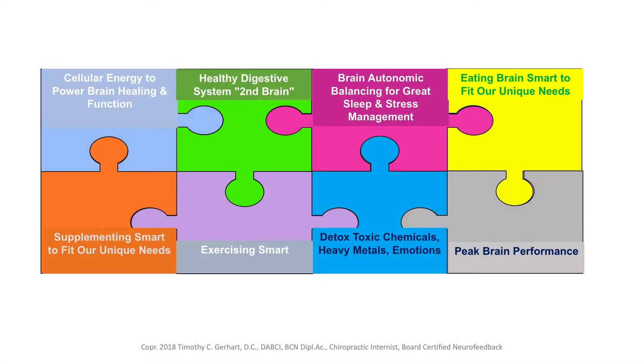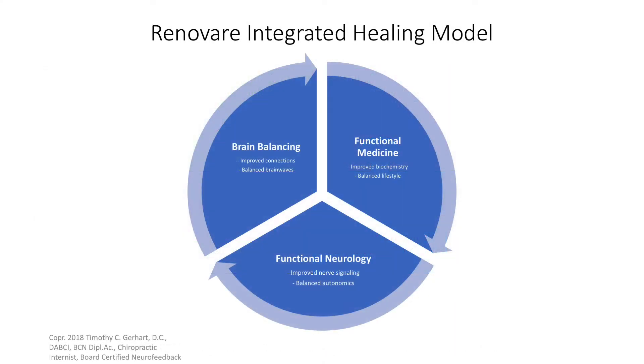How do we help people when their brain is beginning to decline or even with early dementia? We help them by dealing with root issues. We don't cover up symptoms — that doesn't work. We have to solve the puzzle of why they're having their problems. There are at least eight puzzle pieces we need to address; one piece is not sufficient. We use an integrated healing model — functional medicine, functional neurology, brain balance.